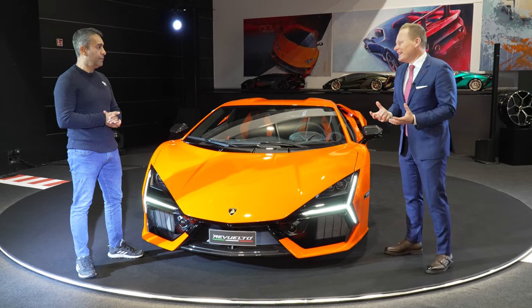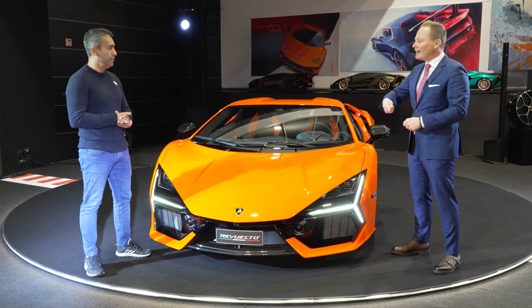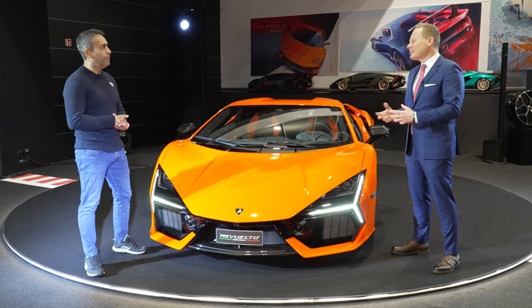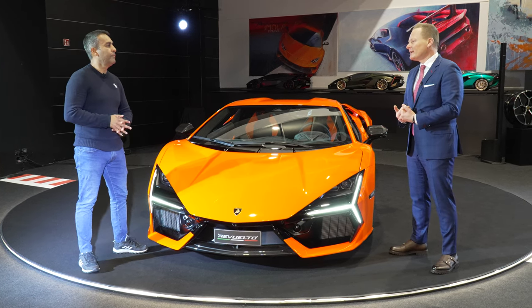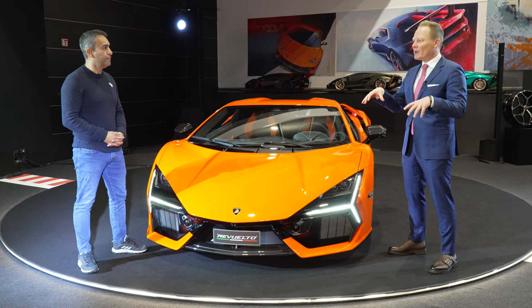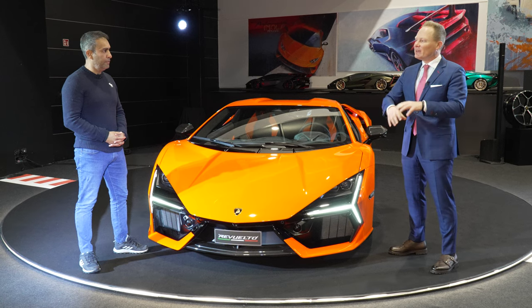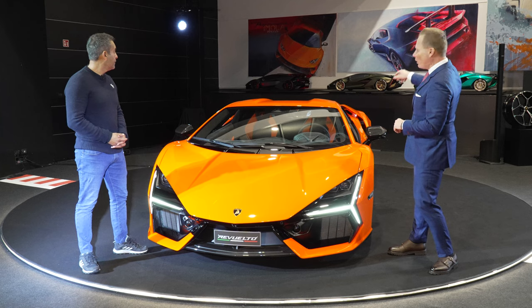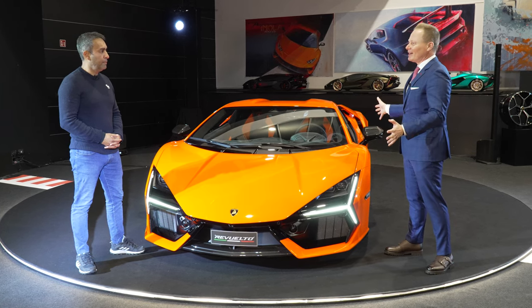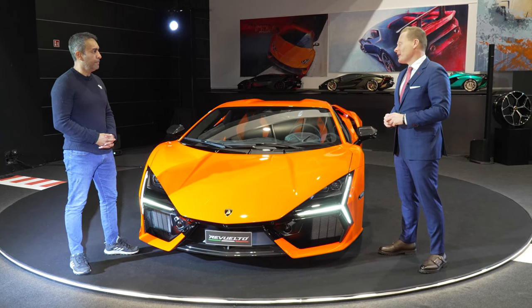Every Lamborghini is close to my heart, but of course this Lamborghini Revuelto — the new flagship, the car that is opening the door for the next decade — has been our biggest project in recent years. It has also been the biggest design research we have ever done in Santa Agata Bolognese, at least since I've been here. We did more than 17 different models in small scale, and this is the outcome, this is our result, and I'm very, very proud.